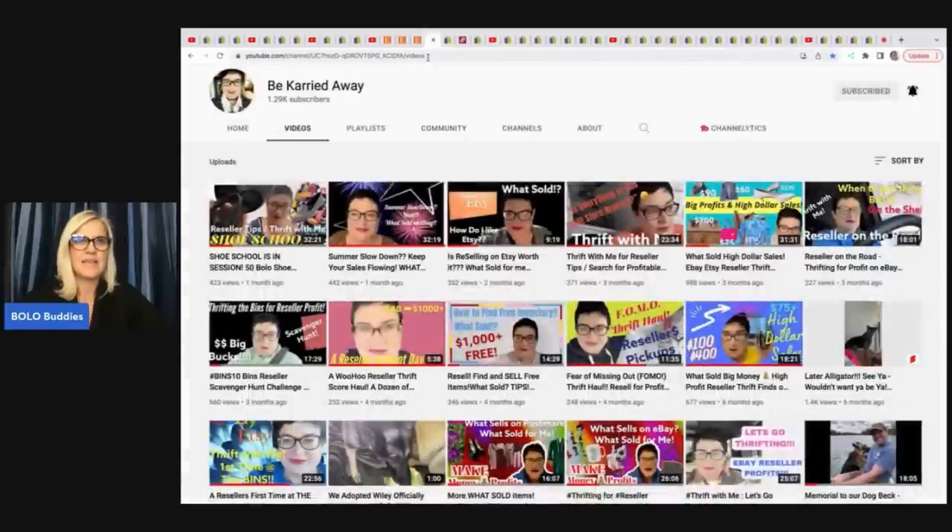The next item comes from Be Carried Away — another awesome YouTube channel. She is really, really good with keywords, great titles, good descriptions, and she specializes in vintage clothing. So you know all those clothing items where you're like, what kind of dress is this, what's a good keyword? Follow her channel and check out her What Sold video — she is going to tell you those keywords.